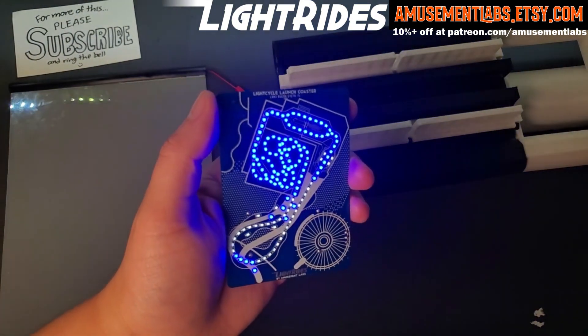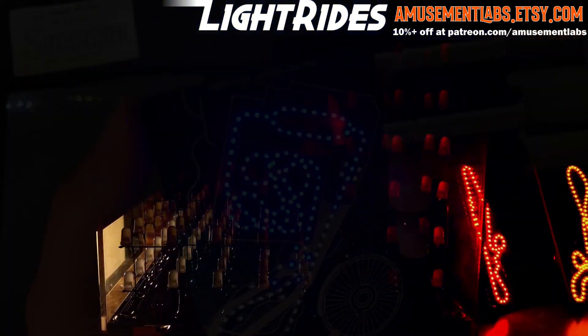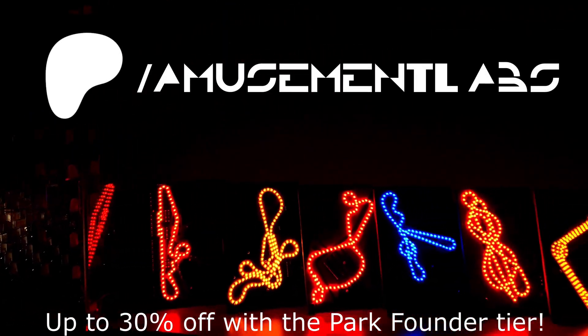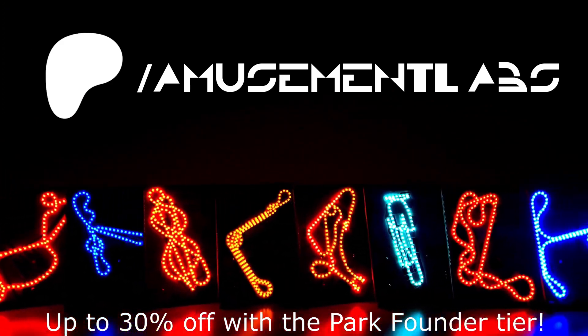If you really like them, I'll make more, like coasters and dark rides. You can also get other LED layouts and there's even a special Patreon discount at each tier. For example, for just a dollar a month, you can get 10% off anytime by joining at patreon.com/amusementlabs.